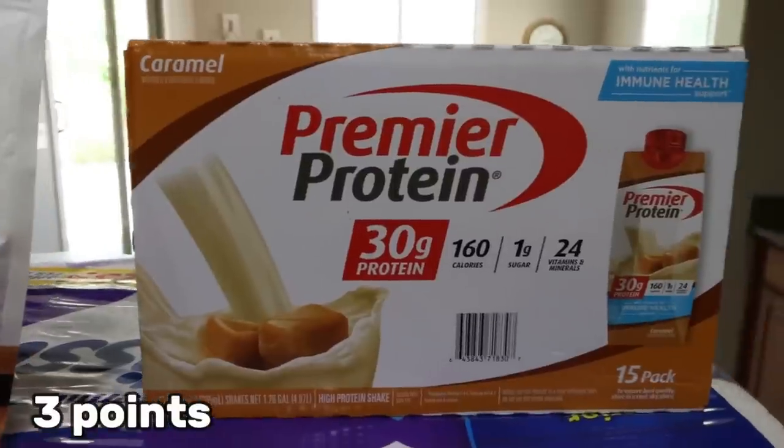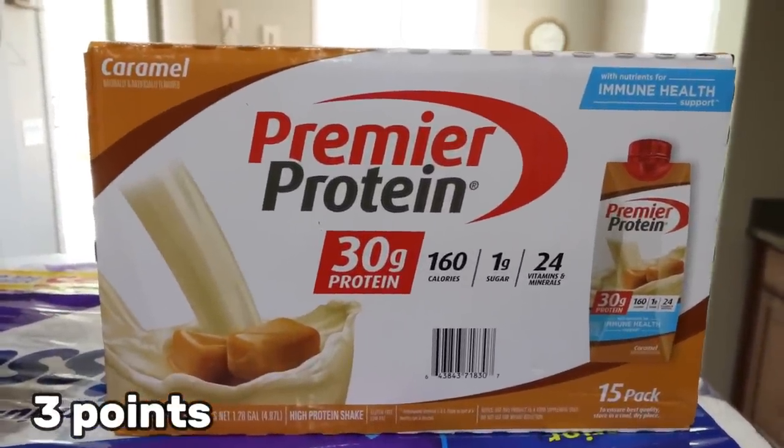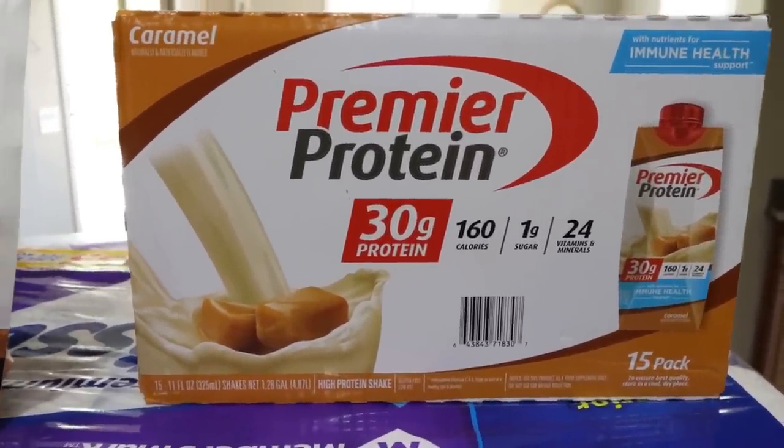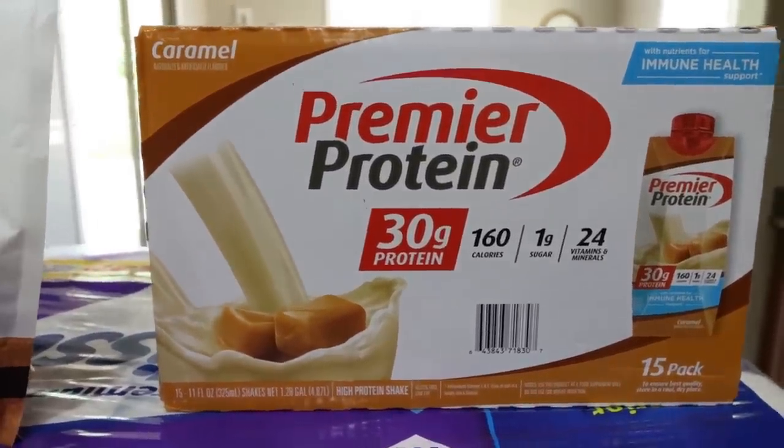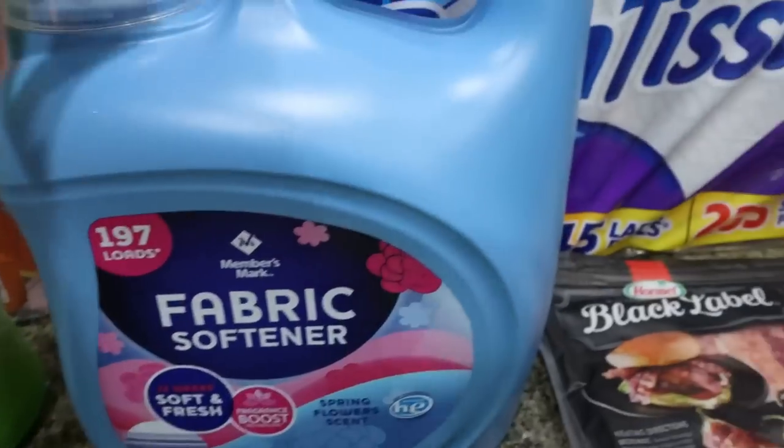And then I did pick up some caramel Premier Protein. I'm about out of protein, which is not like me — I'm usually a protein shake hoarder. They had no Fairlife at Sam's Club except the 42-gram one, which I didn't really want, so I did grab a case of caramel.